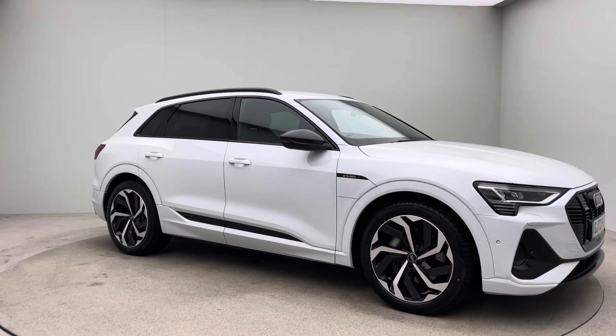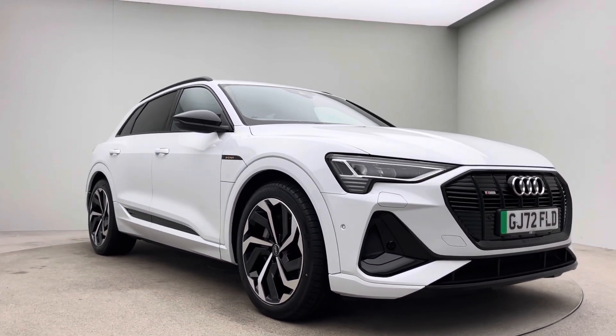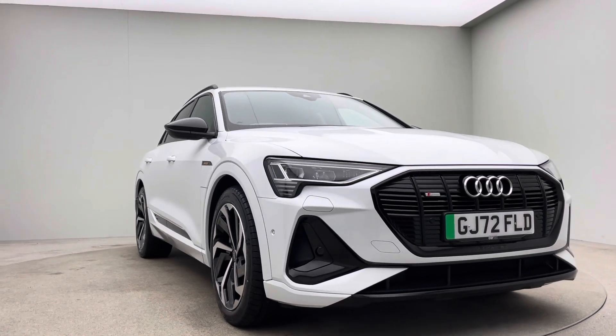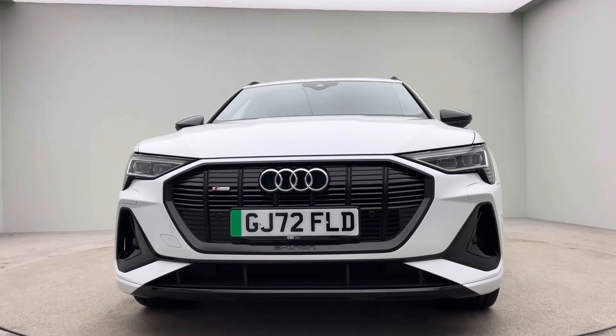The car is absolutely gorgeous. Thank you for watching the video — the car's absolutely stunning, I think the video and the car itself does itself justice. But any other questions, please just pick up the phone. Thank you for watching, bye for now.